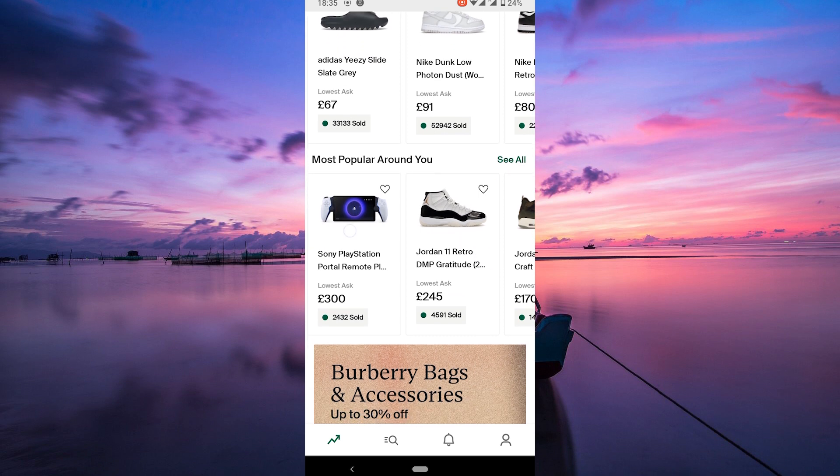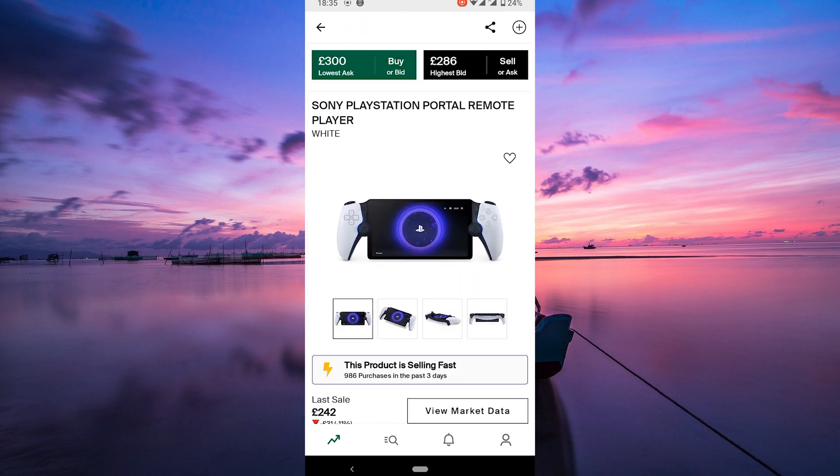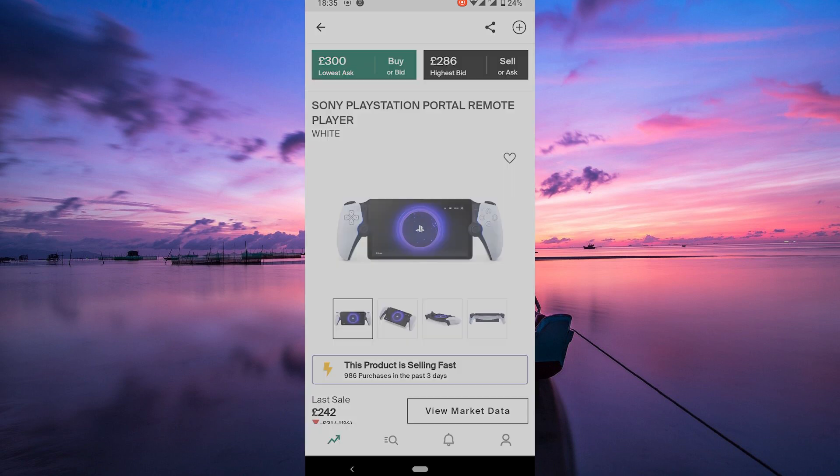Once you've found the desired item, select it to view its details and current market information. Here, look for the buy or bid button. It's usually located near the sell button. Click on that and get ready to place your bid.